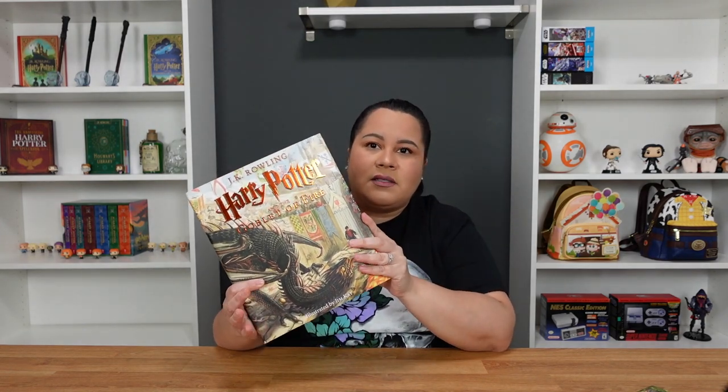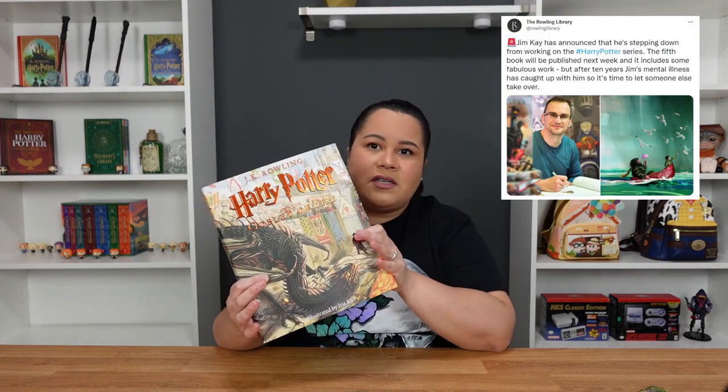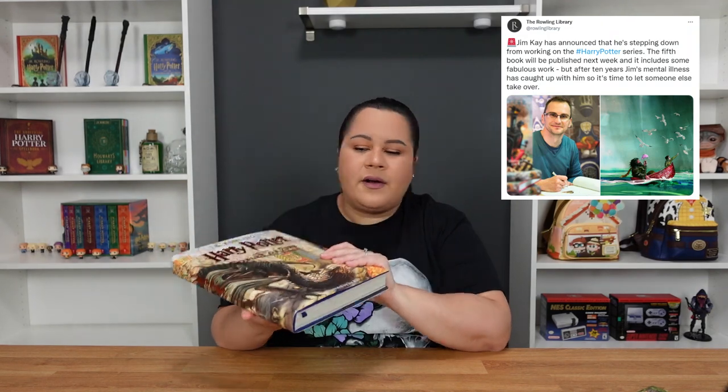I did want to purchase these because it was said on Twitter that Jim Kay will no longer be illustrating books six and seven. So I wanted to get my hands on books one through five so that I can have those. If you're interested in seeing book number five of this illustrated series, then keep on watching.